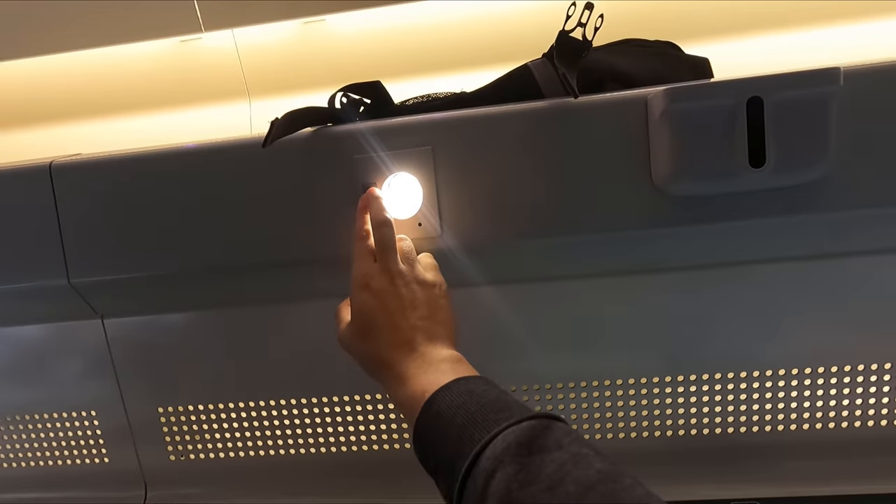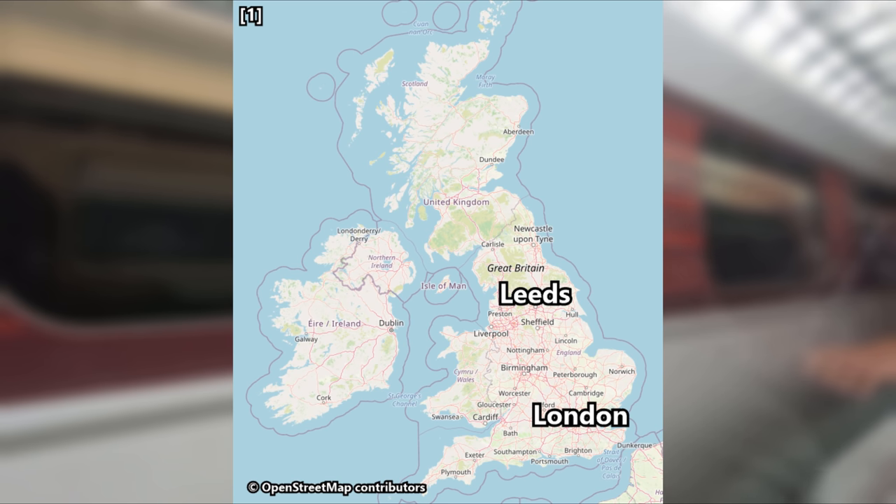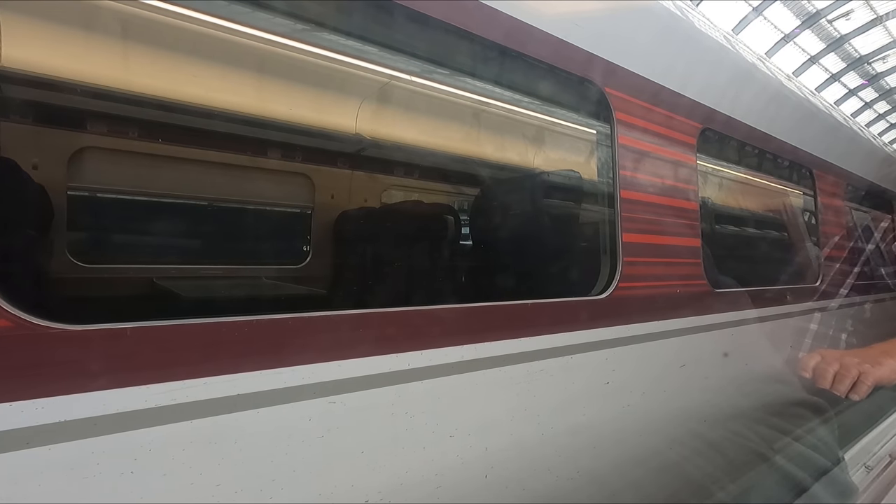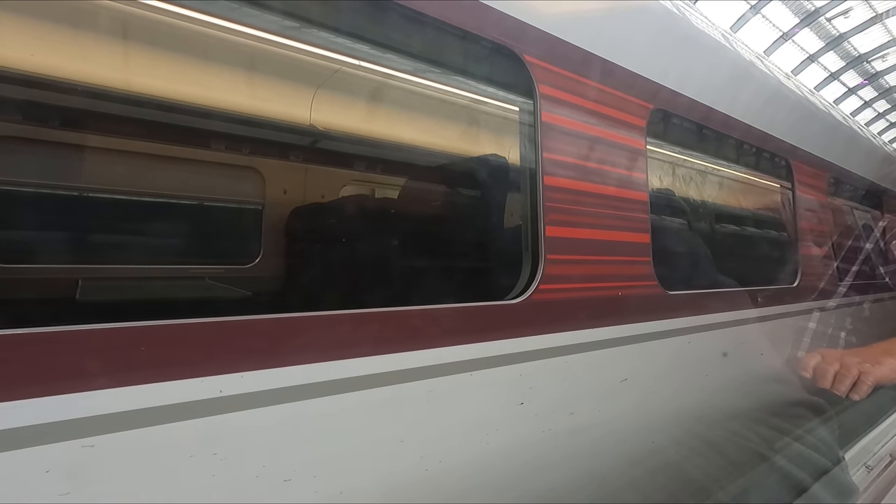You'll also find a curtain, a coat hook and a reading light, rounding off what I think is a fantastic hard product. Before we depart London, let's take a quick look at our route: we'll head north via Peterborough, Doncaster and Wakefield before arriving into Leeds — a total distance of 186 miles or 299 kilometres. The journey up the East Coast Main Line is scheduled to take two hours and 13 minutes, with a top speed of 125 miles per hour. We depart King's Cross bang on time at three minutes past two.